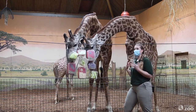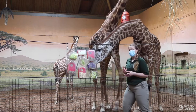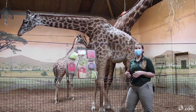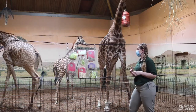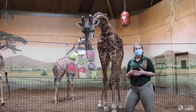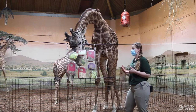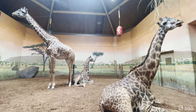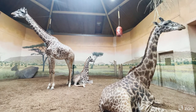In the wild, giraffes' natural diet is primarily acacia trees, so they're eating the leaves, twigs, and bark of these trees. Their diet is really, really fibrous. So their digestive strategy is actually to keep chewing, regurgitating, swallowing, then regurgitating, chewing, and swallowing again and again. That's called rumination.